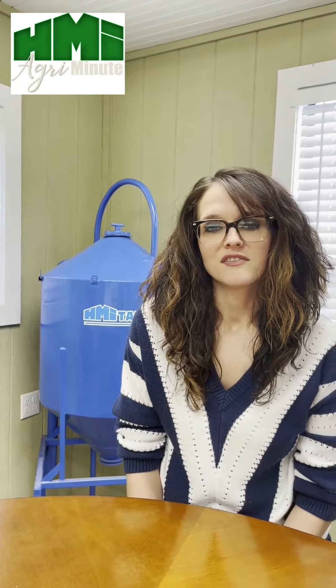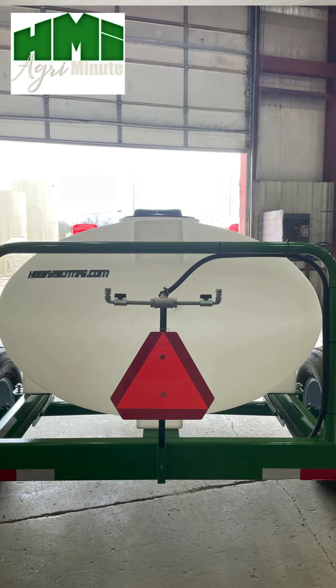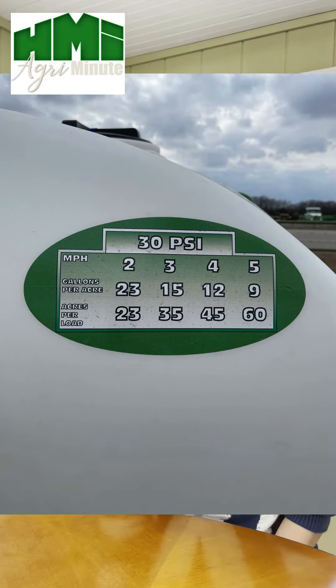We also have step sides for adding chemicals and easy filling, and stainless steel broadcast nozzles. We recently started doing stainless steel fittings as well, just in case you do have any of those corrosive materials in your sprayer. And we have an easy-to-use chart that we put on